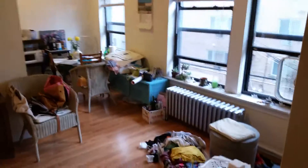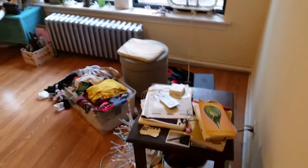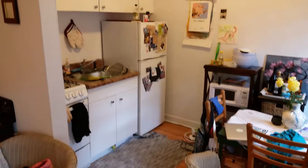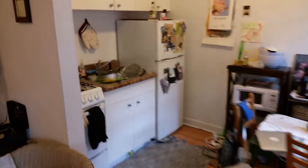And then here you can see how the kitchen is set up. It's a pretty nice kitchen too — not a ton of counter space, but it is a studio, so it's pretty standard.